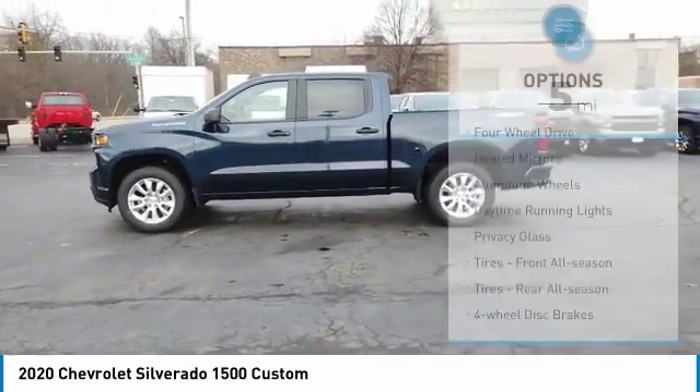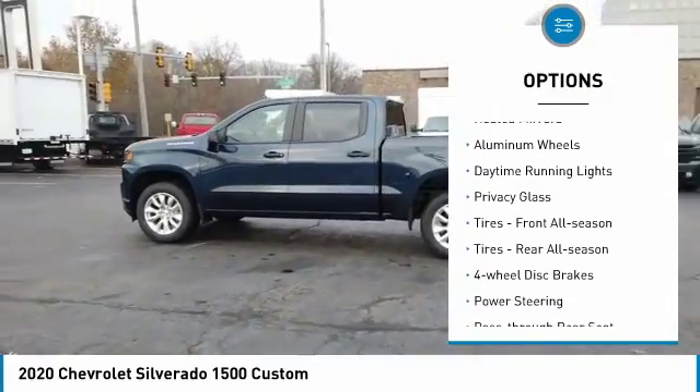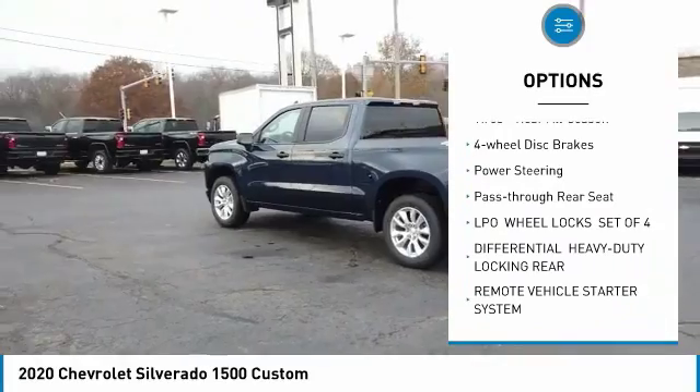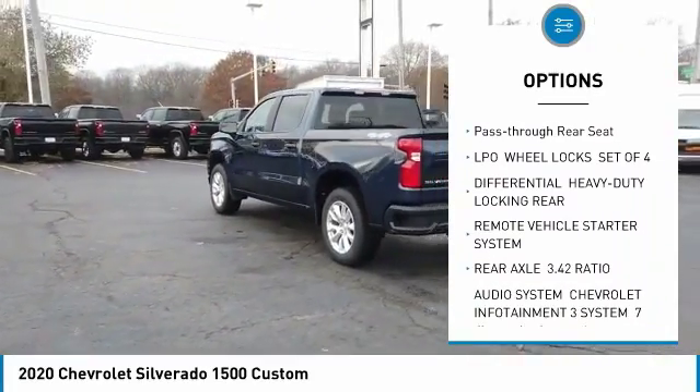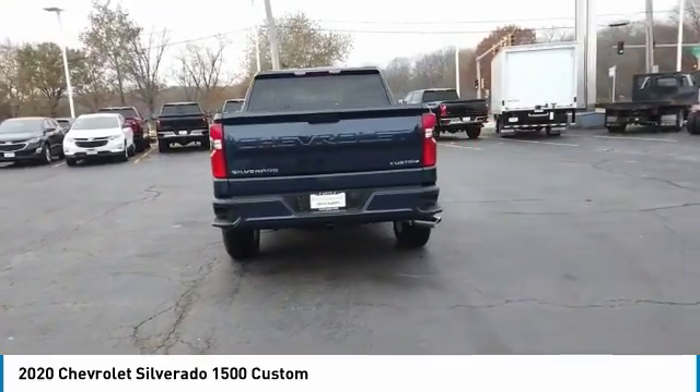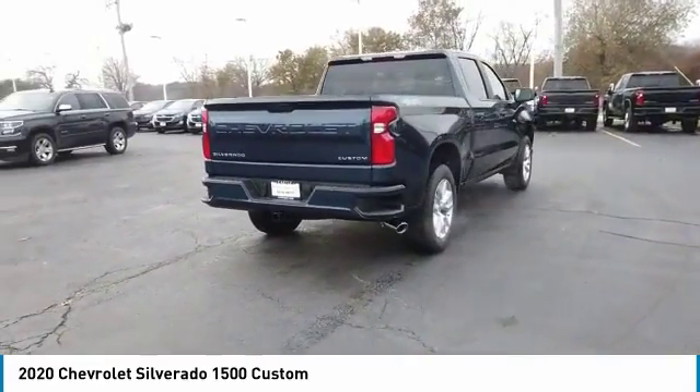Here are some of this vehicle's great options: four-wheel drive, heated mirrors, aluminum wheels, daytime running lights, privacy glass, front all-season tires, rear all-season tires, four-wheel disc brakes, power steering, pass-through rear seat.